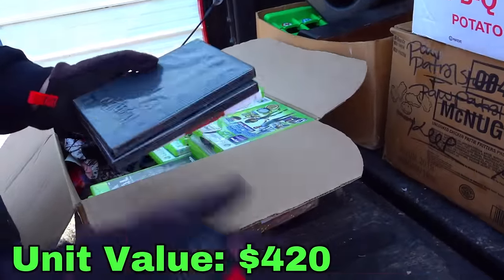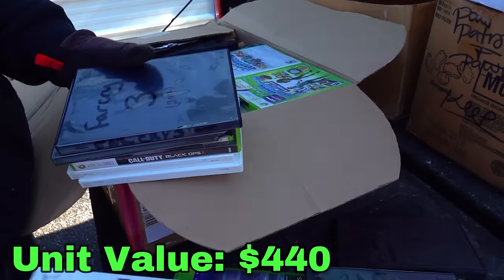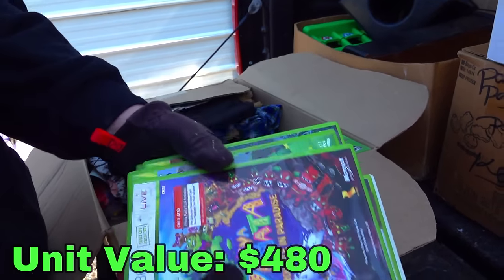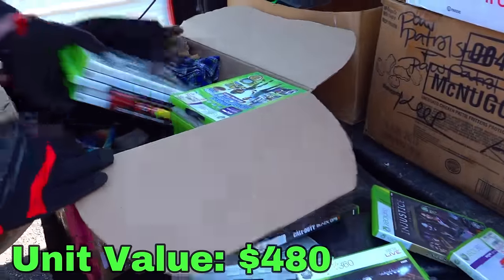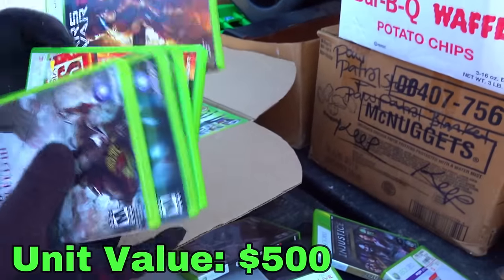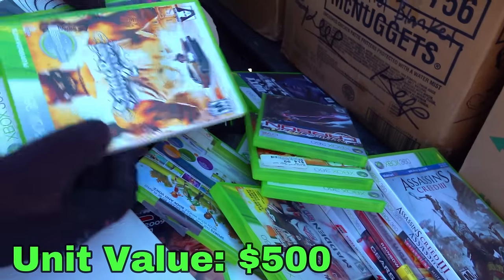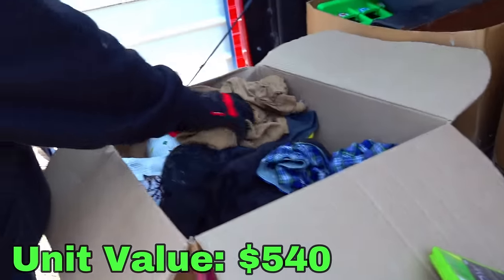I gotta see what's in this black case — a couple games, Guitar Hero and Repella. Look at this: Ace Combat, Madden, Deadpool. How many video games is this already? Far Cry 3 — look at the Blockbuster tag. Black Ops 2 — that's like a $20 game on its own, that's good to see. Minecraft's a good game too, value-wise. UFC, TMNT — this is a good game too. There's Call of Duty in there: Modern Warfare 3, Call of Duty 4, Call of Duty Ghosts, World at War and Black Ops right there.